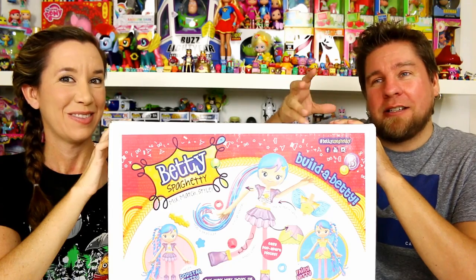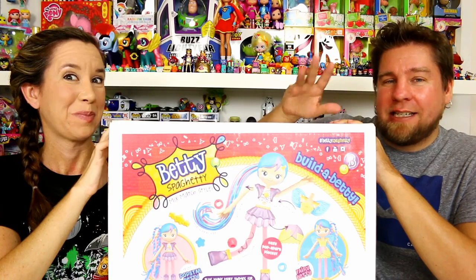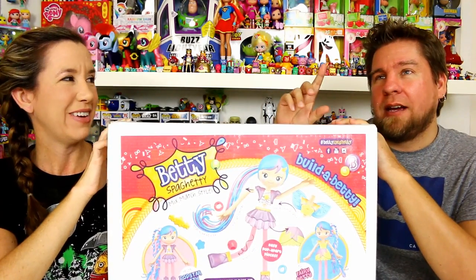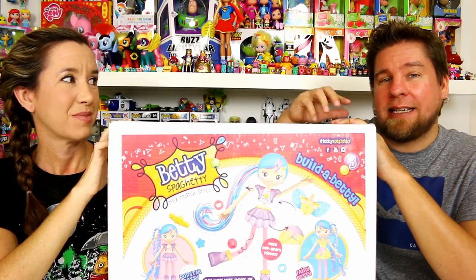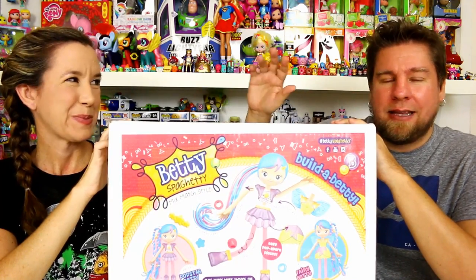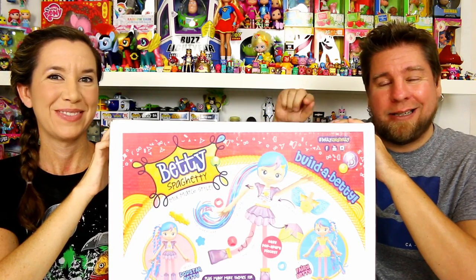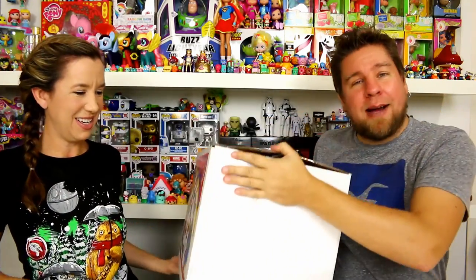There's also going to be a challenge where you guys get to vote for which channel does the best hair design, and when you do that you get to enter to win some Betty Spaghetti stuff yourself! The voting starts October 2nd. Each day a couple of people will do a design, and over the course of a week you'll be able to start entering the contest. There will be a playlist so you can go through all the videos and pick who you think did the best.